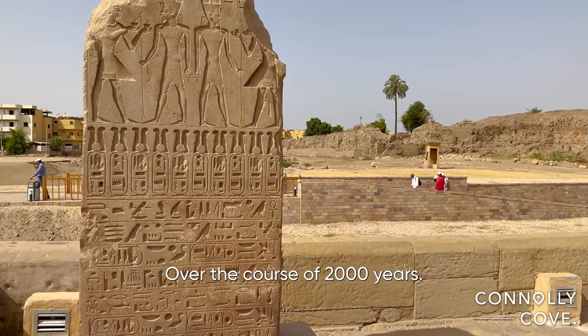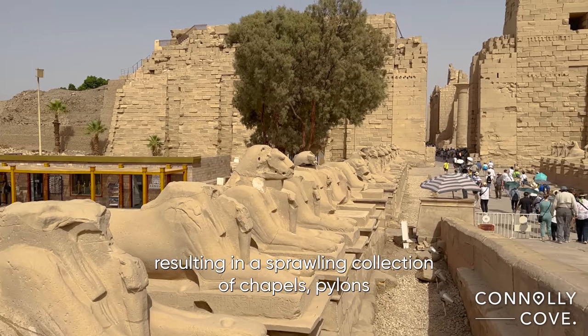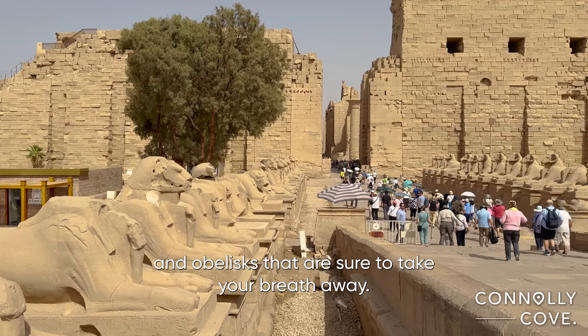Over the course of 2,000 years, successive pharaohs added their own contributions to the site, resulting in a sprawling collection of chapels, pylons, and obelisks that are sure to take your breath away.